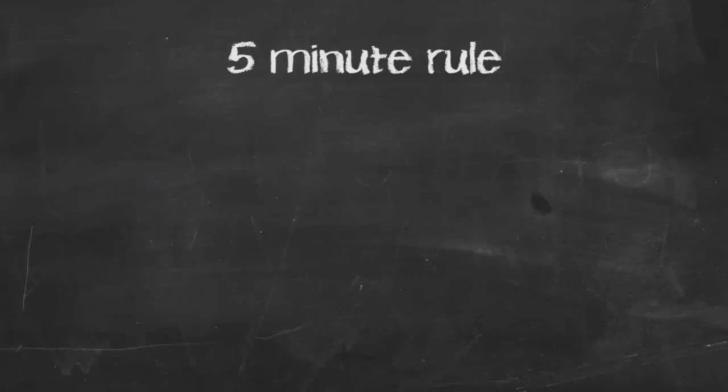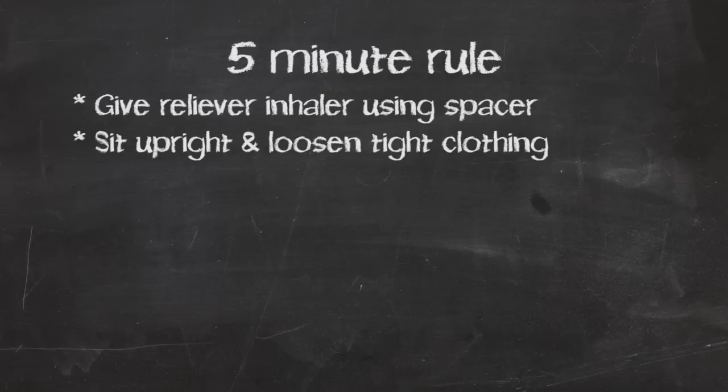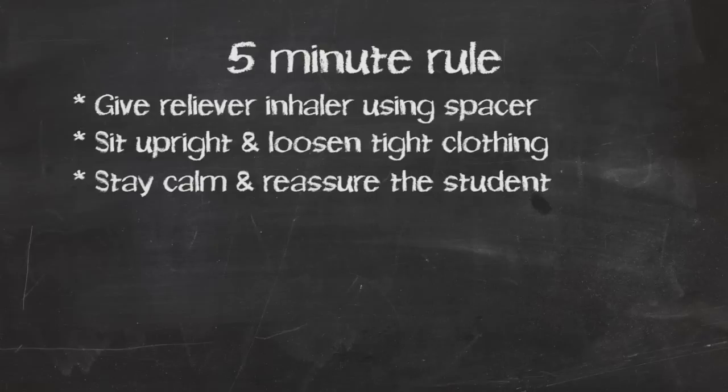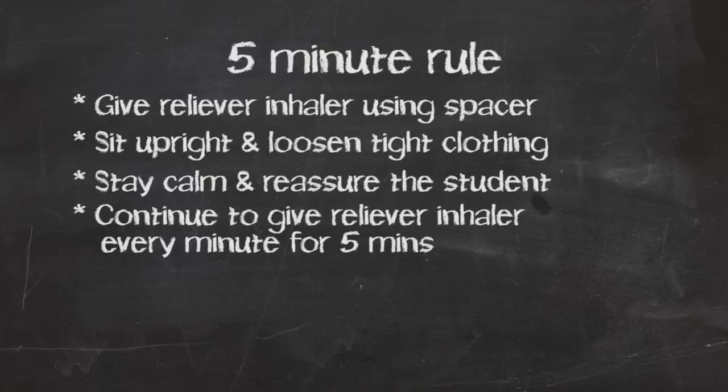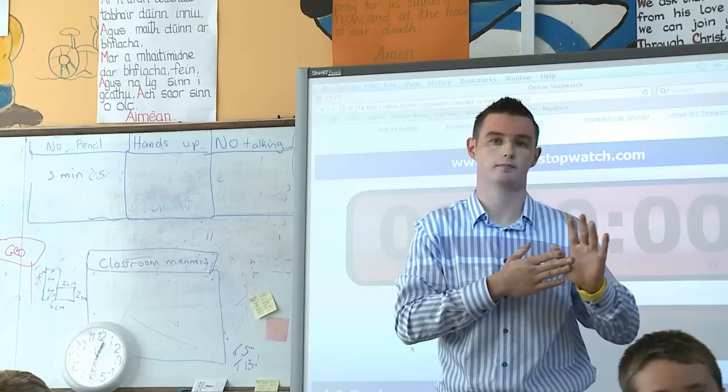The five-minute rule emergency procedure is as follows: give the student their reliever inhaler immediately, preferably using a spacer. Get the student to sit in an upright position and loosen tight clothing. Stay calm and reassure the student. If there is no immediate improvement, continue to give the reliever inhaler every minute for five minutes or until symptoms improve. If symptoms do not improve in five minutes, or if you are in doubt, call 999 or a doctor urgently. Continue to give the reliever inhaler until help arrives or symptoms improve.